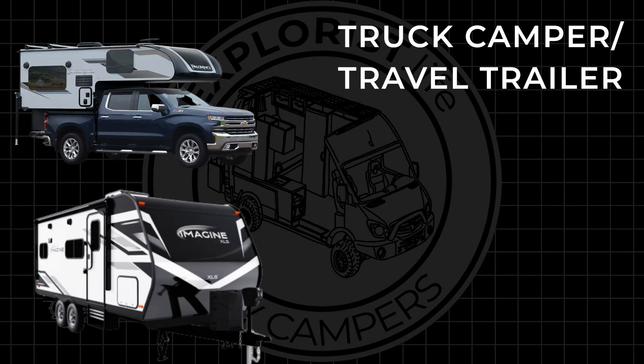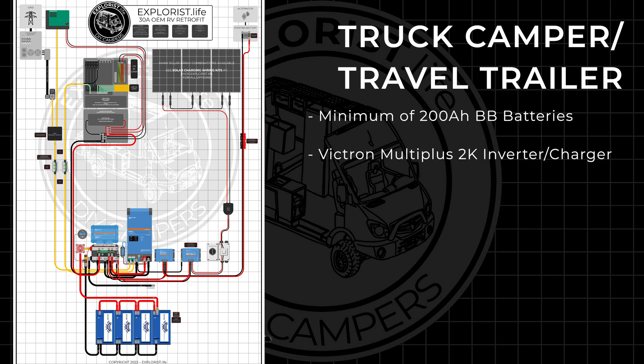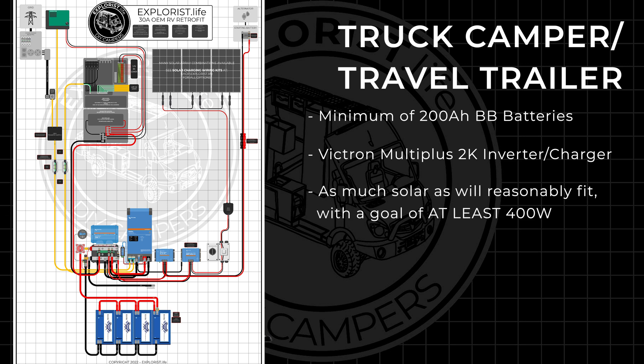Now let's talk about the types of systems we're going to be installing. The truck camper and the travel trailer are going to be the smallest, most budget-friendly systems, each based off of this diagram featuring a minimum of 200 amp hours of Battle Born batteries, a Victron MultiPlus 2K inverter charger, and as much solar as will reasonably fit with the goal of at least 400 watts.